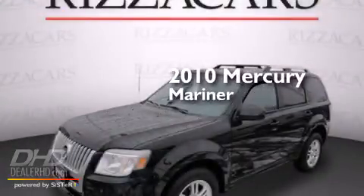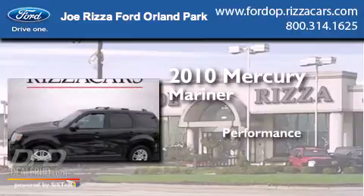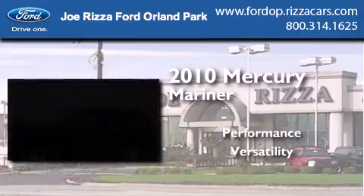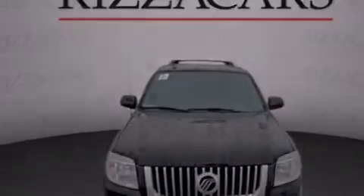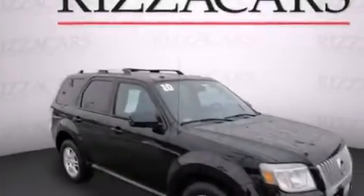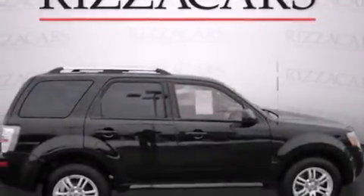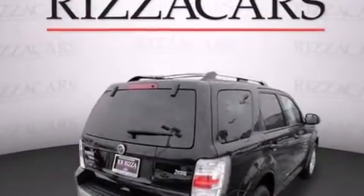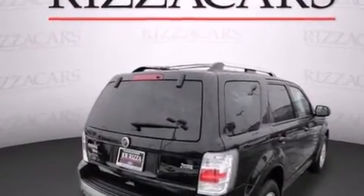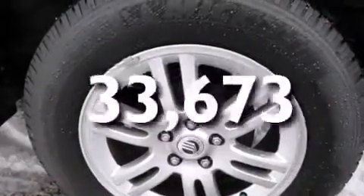This is a 2010 Mercury Mariner. All of the following features are included: heated seats, alloy wheels, cruise control, a CD player, leather seats, side impact airbags, air conditioning, full power accessories, a keyless entry system, and this vehicle has fewer than 34,000 miles on the odometer.